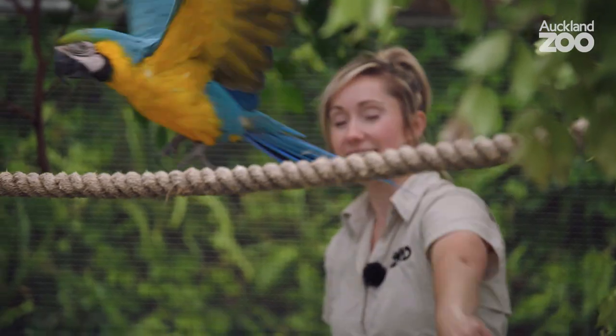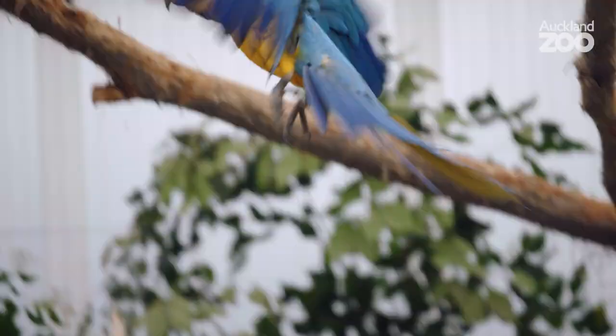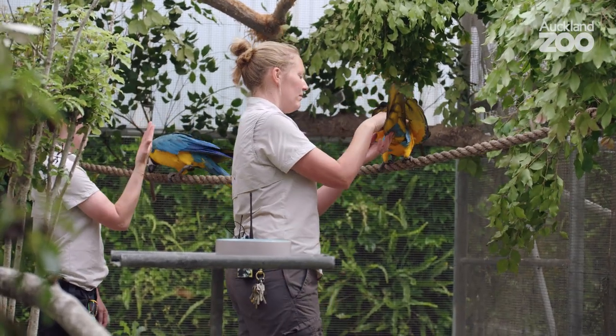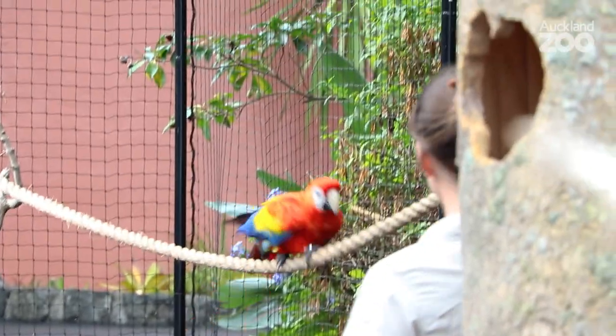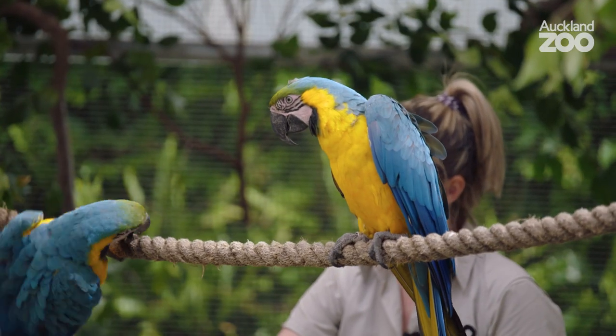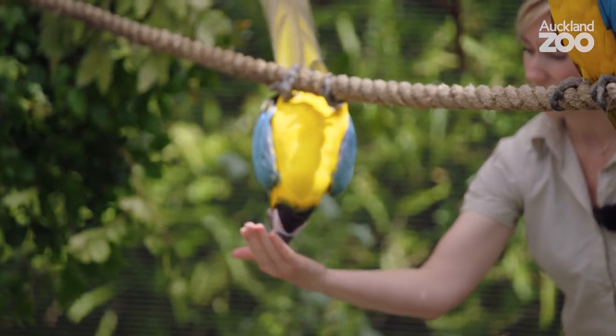Hi, I'm Lizzie, I'm team leader of Animal Experiences. Today we're working with Summer and Felix — they're blue and gold macaws, just over two and a half years old now. They are two of five macaws that we have that we work with for our displays. Summer and Felix are the youngest of the bunch, so they're right at the beginnings of their training.